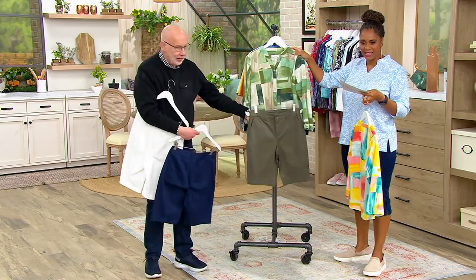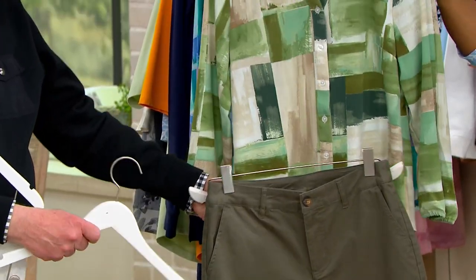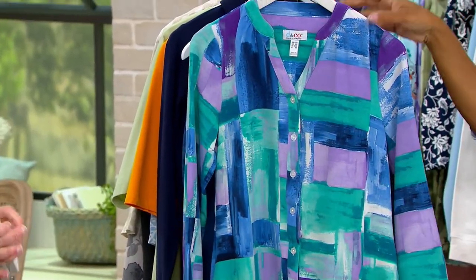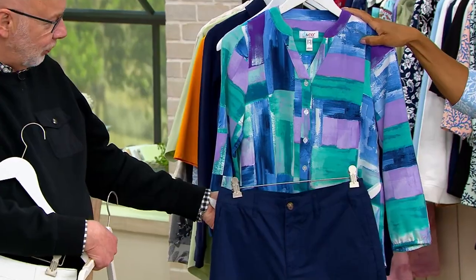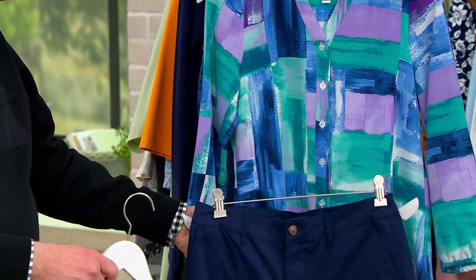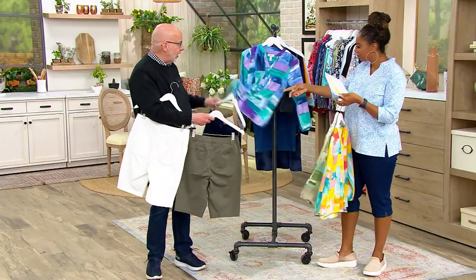That's your green multi. And then the cool multi with the blue — so pretty. Get that with the navy shorts. I love that lavender in there, and the teal. There's a pair of shorts for each one of those tops. You could go navy here, olive here.